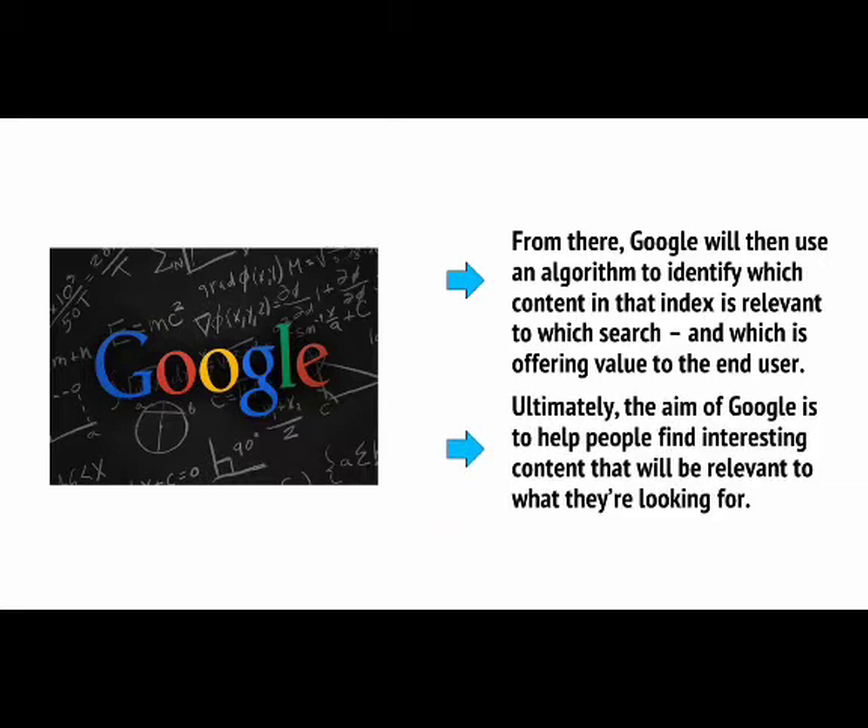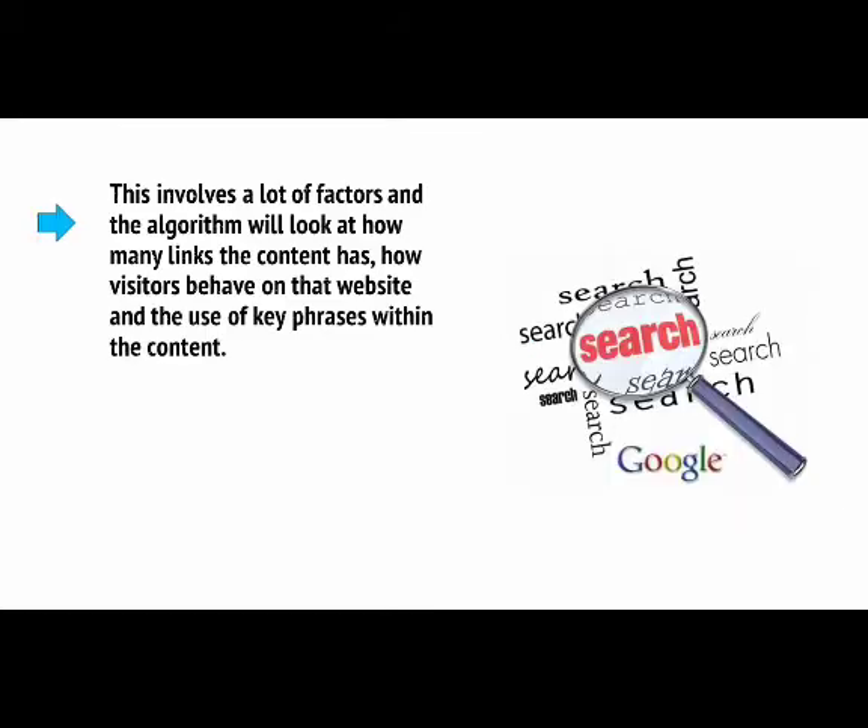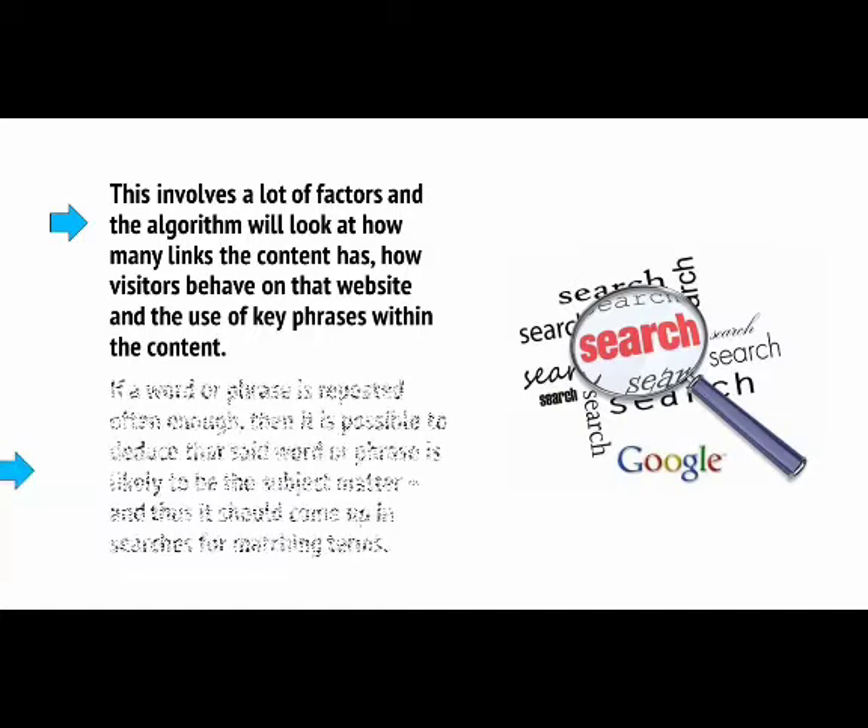Ultimately, the aim of Google is to help people find interesting content that will be relevant to what they're looking for. This involves a lot of factors, and the algorithm will look at how many links the content has, how visitors behave on that website, and the use of key phrases within the content. If a word or phrase is repeated often enough, then it is possible to deduce that said word or phrase is likely to be the subject matter, and thus should come up in searches for matching terms.